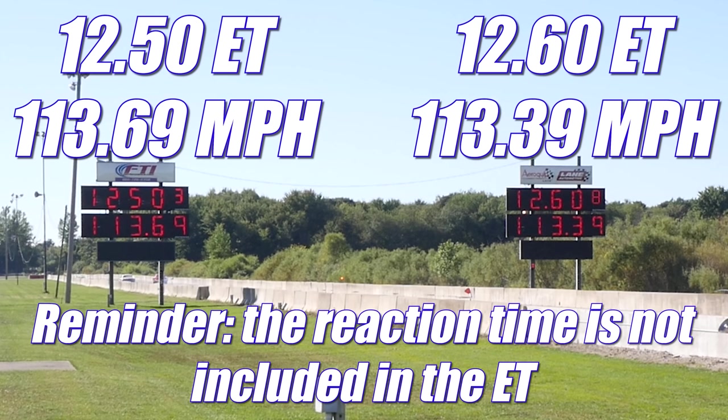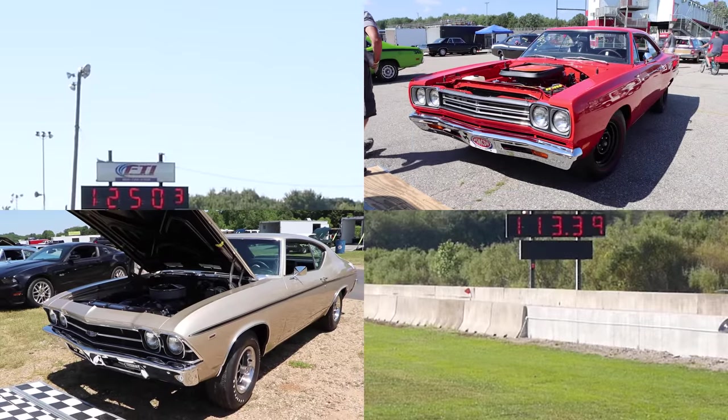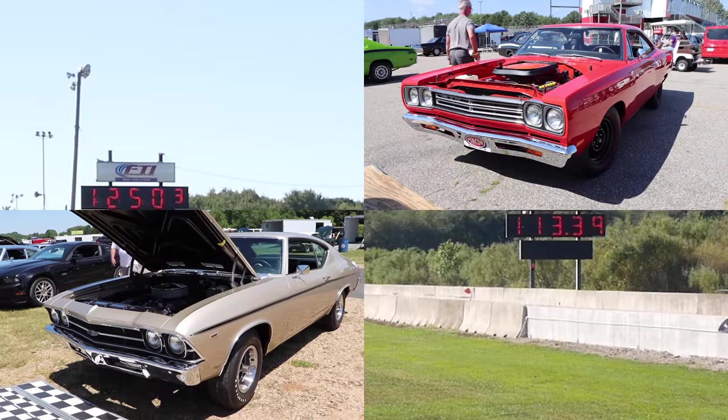And that's just how drag racing goes sometimes. A huge thanks to the owners for bringing out these cars — it was absolutely awesome seeing them on the drag strip. Catch you guys at the next one.